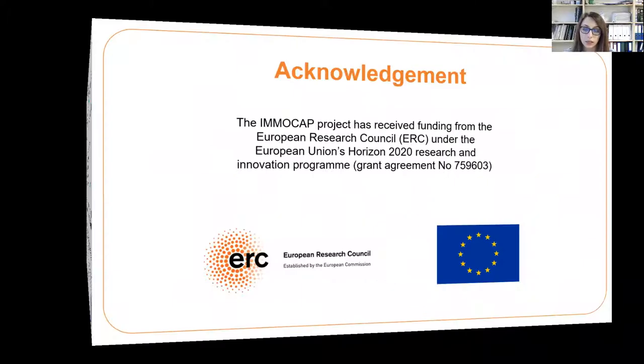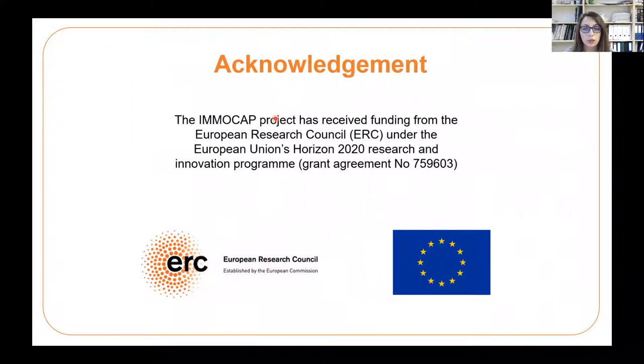Thank you for your attention. I would like to acknowledge the ERC grant. If you would like to read more, please visit our paper.